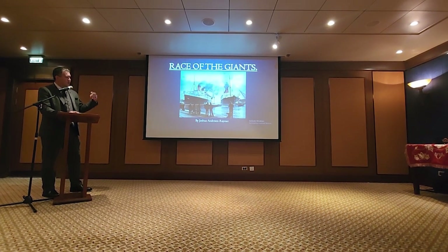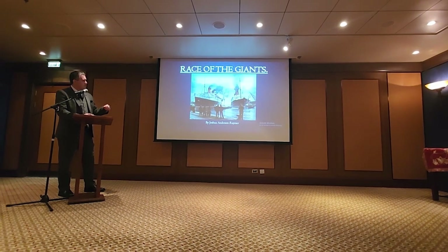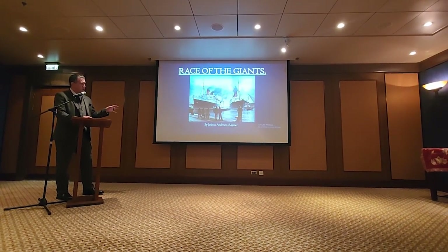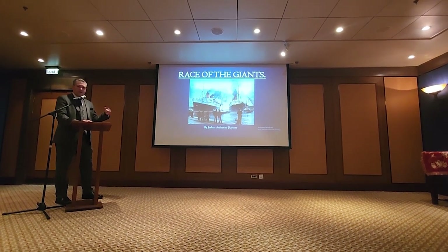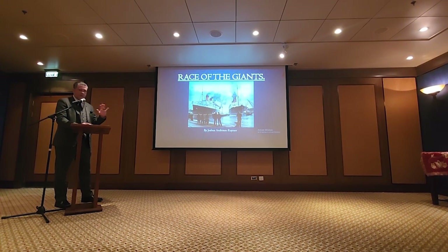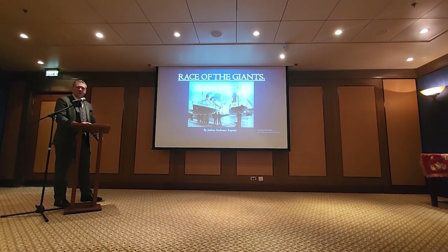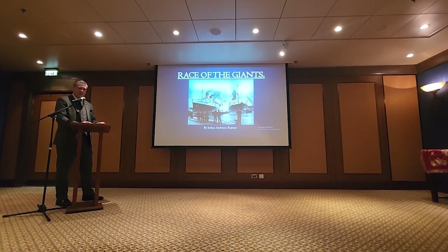Queen Mary was basically built as Berengaria's replacement. Many of these pictures are visually colorized by a friend of mine, Steve Walker. He has a very good Facebook page and has done so many pictures of different ships and interiors — it gives you a real sense of what these ships looked like back in the day instead of a black-and-white picture.